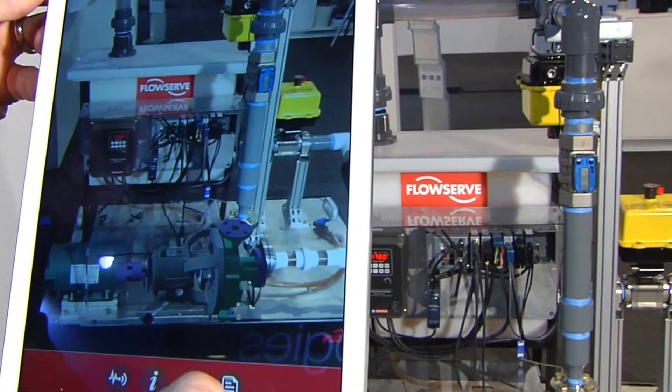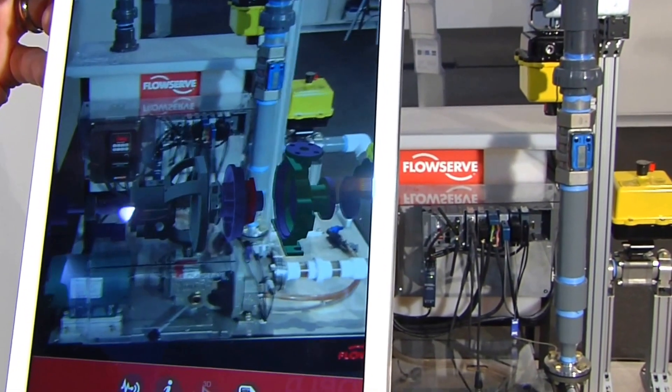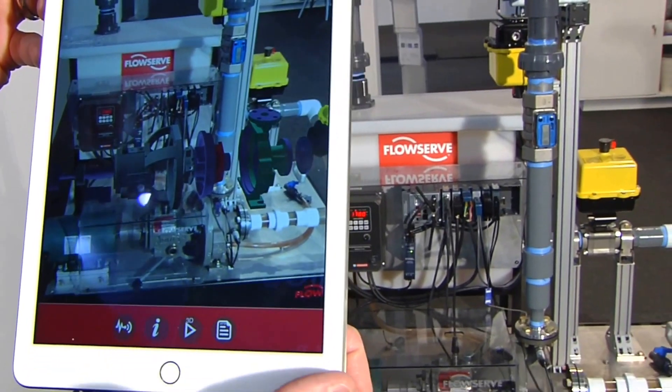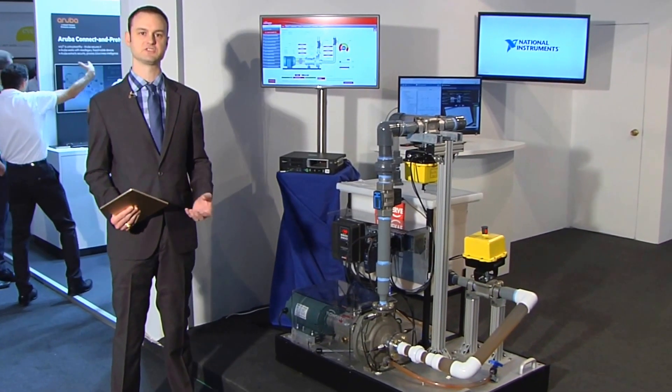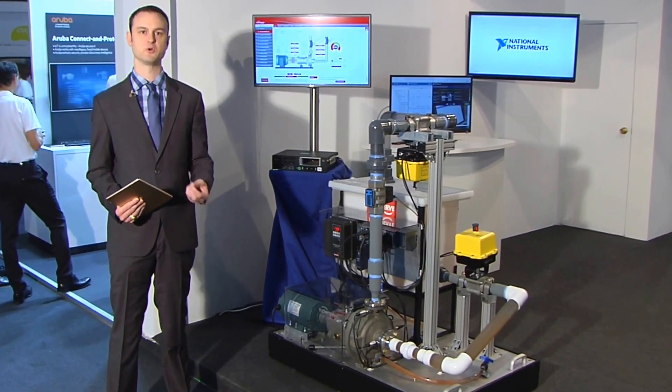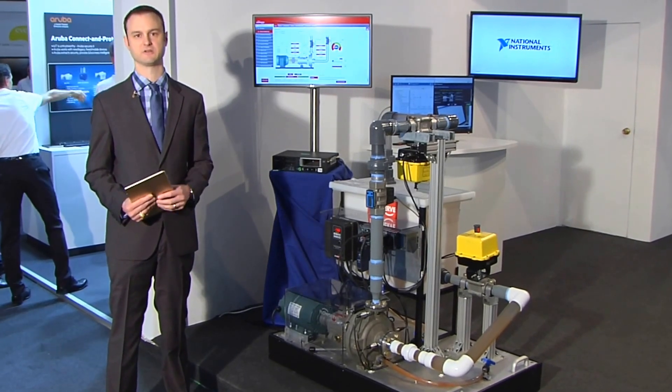Furthermore, I can do an exploded CAD model that will help me know, like a service manual, how to replace that impeller. So you can see with all of these companies working together, we have a complete intelligent pump solution that's going to help improve uptime for process manufacturing industries and industries like power generation.